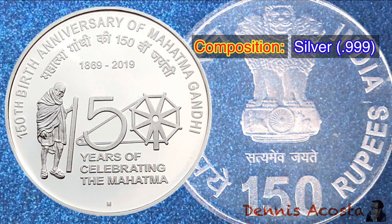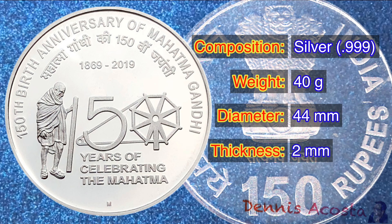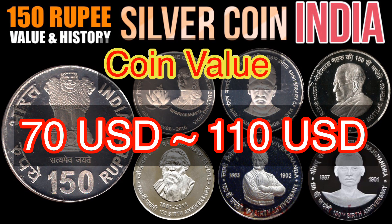Composition: Silver 0.999. Weight: 40 grams. Diameter: 44 millimeters. Thickness: 2 millimeters. Coin value ranging from 70 up to 110 US dollars, depending on the grade and condition of the coin.